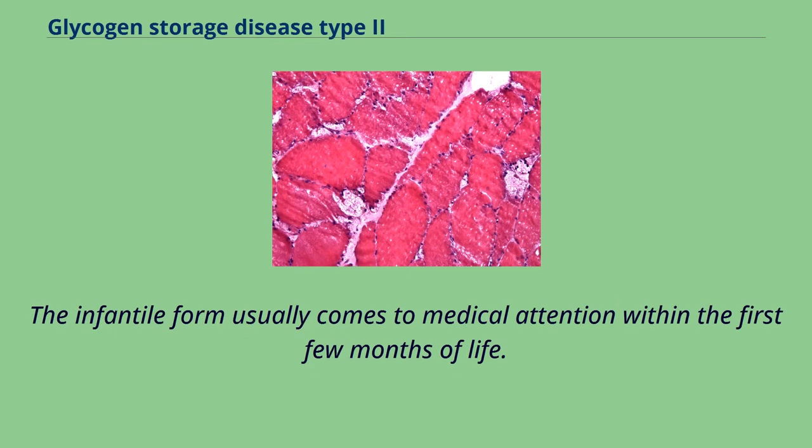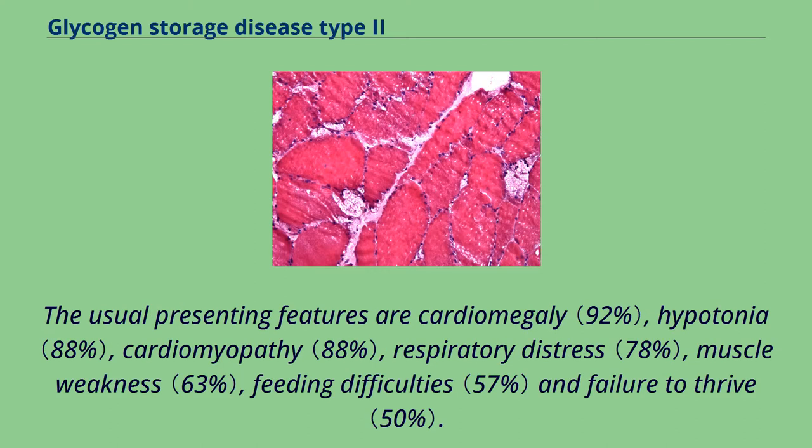The infantile form usually comes to medical attention within the first few months of life. The usual presenting features are cardiomegaly, hypotonia, cardiomyopathy, respiratory distress, muscle weakness, feeding difficulties and failure to thrive.